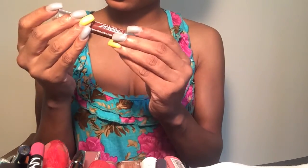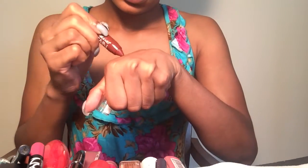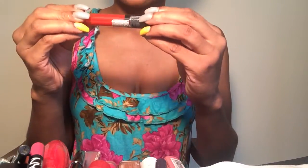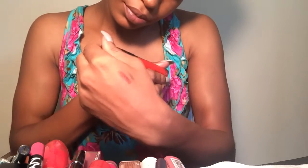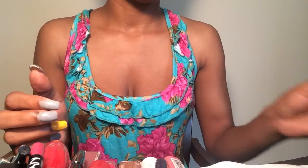The next one is the Wet and Wild Mega Slicks balm stain in 'Truffle in Paradise.' It's a brown — I'm going to keep this because I want to play around with it a little more. Next is another Sepo Colors lip shine, but the top is broken and this one is in orange. I don't like orange lip stuff, so I'm getting rid of that one.